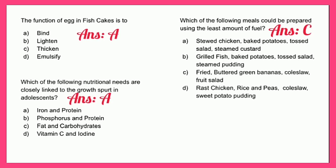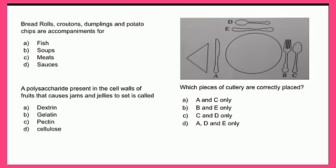Bread rolls and croutons — the answer is B - soups.